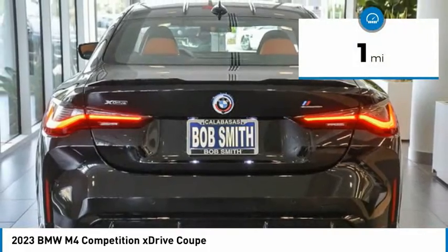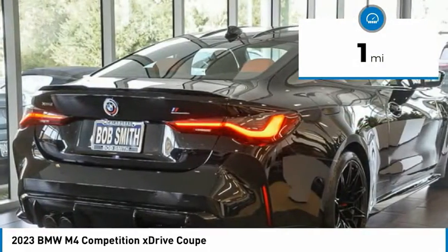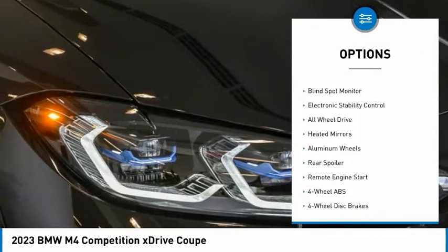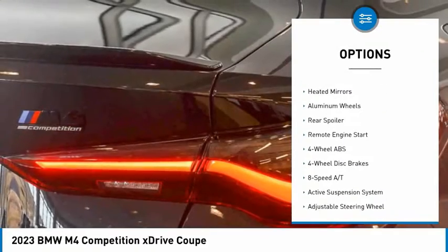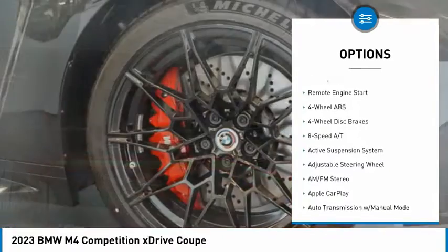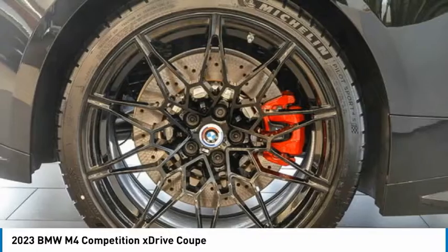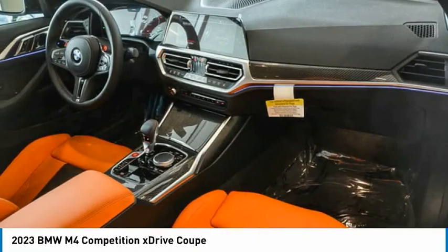This vehicle has less than 100 miles. Here are some of this vehicle's great options: rain-sensing wipers, tire pressure monitoring system, turbocharged, blind spot monitor, electronic stability control, all-wheel drive, heated mirrors, aluminum wheels, rear spoiler, and remote engine start.